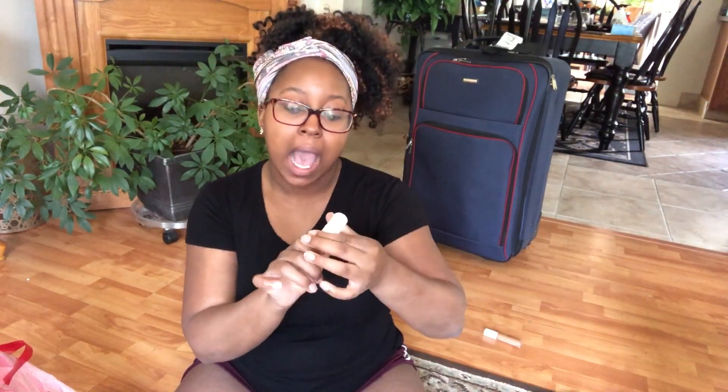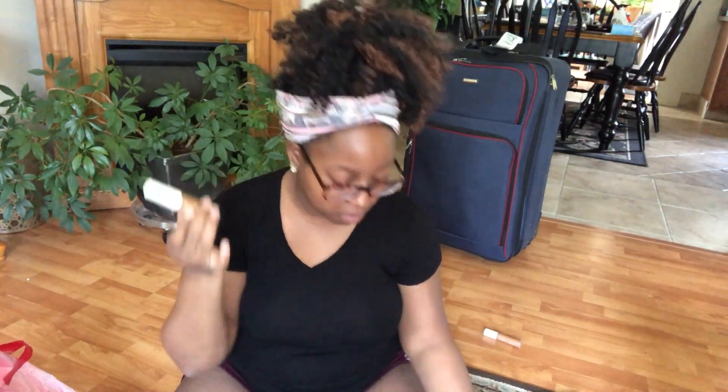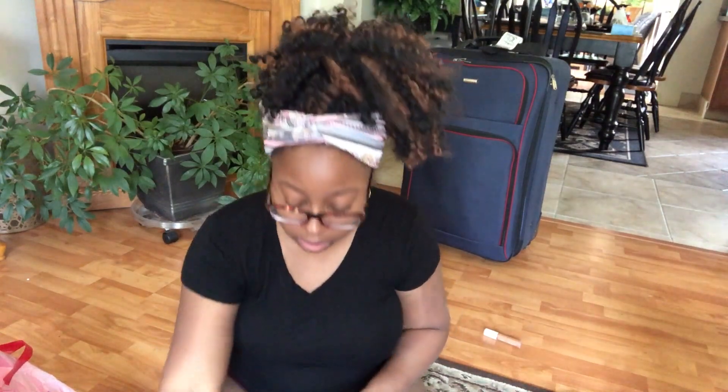The next thing I have is my Fenty foundation in this little sample bottle. When Fenty's foundation first came out they gave out samples in these little bottles. You can screw the top off, so what I do when I travel is fill this up from my big Fenty bottle. This is definitely a staple — Fenty does beautifully in hot weather. You put that primer on and you're set, so I'm taking this with me.